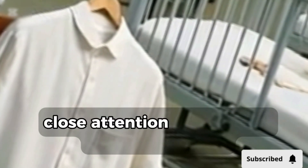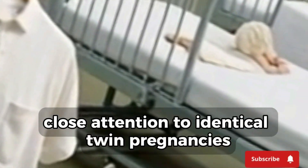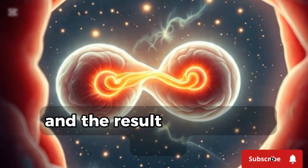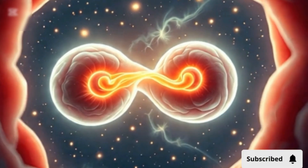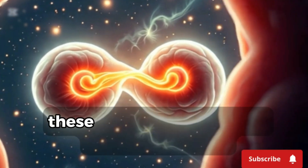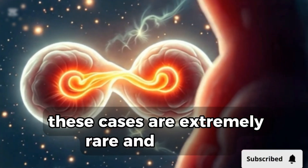Doctors pay close attention to identical twin pregnancies, especially when structures are shared. In rare cases, the embryo doesn't split completely, and the result is conjoined twins. They are physically connected and may share organs. These cases are extremely rare and complex.